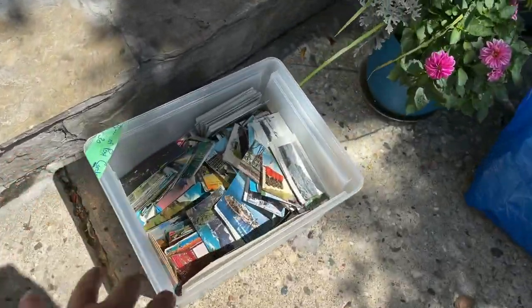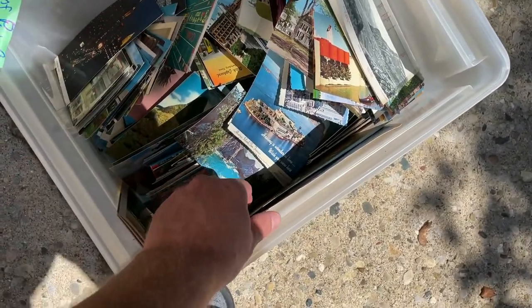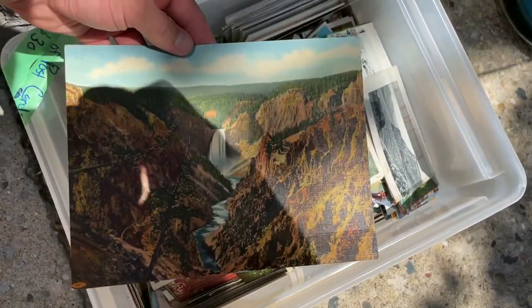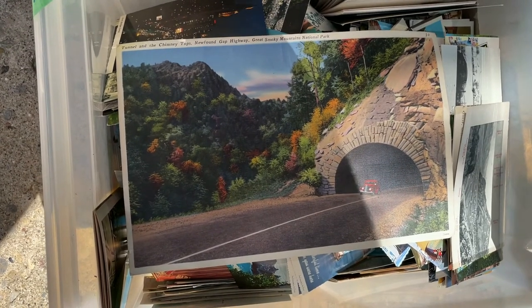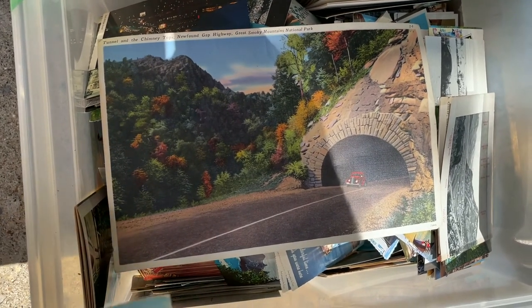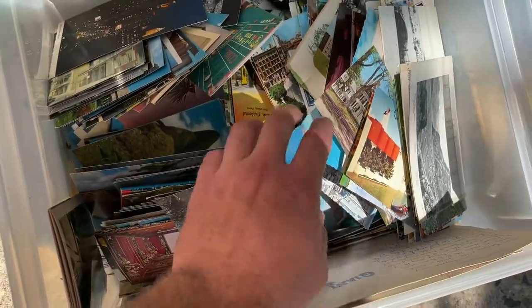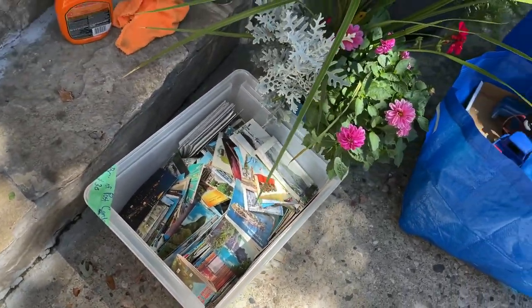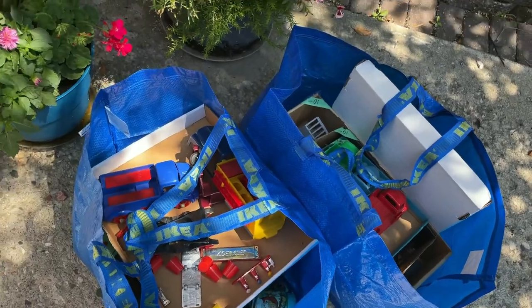We got this box of postcards for $30. There are some large ones in here which are pretty collectible — we got the Smoky Mountains National Park, the Newfound Gap Highway, tunnels, and Chimney Tops. There's just a ton to look through, and hopefully there are a couple of rare ones in it. It's going to take a while to go through.